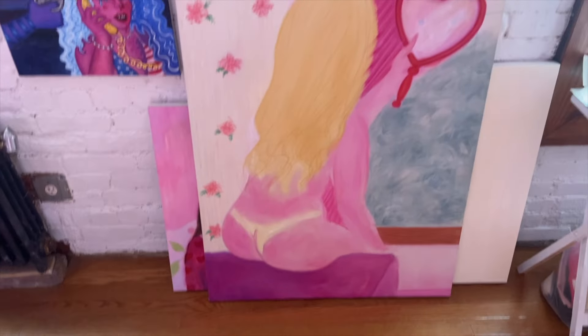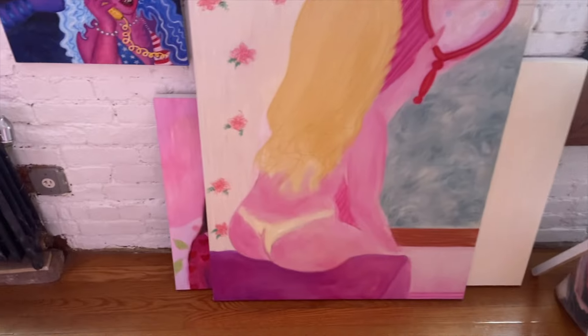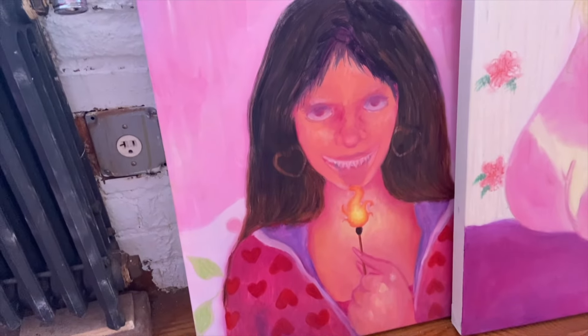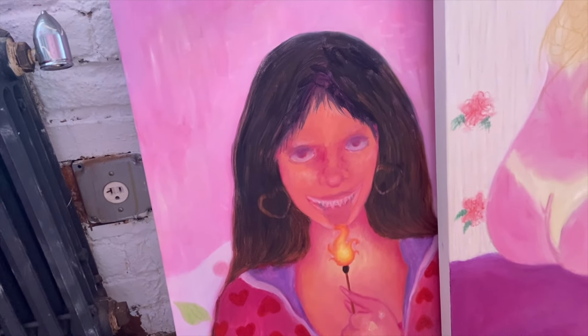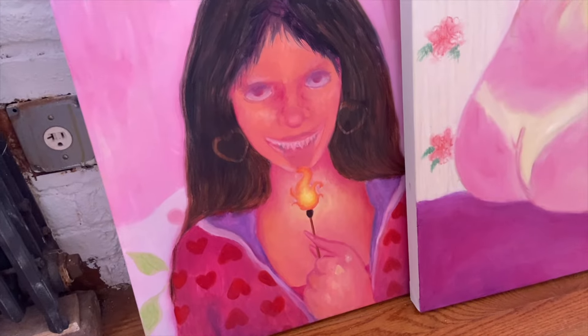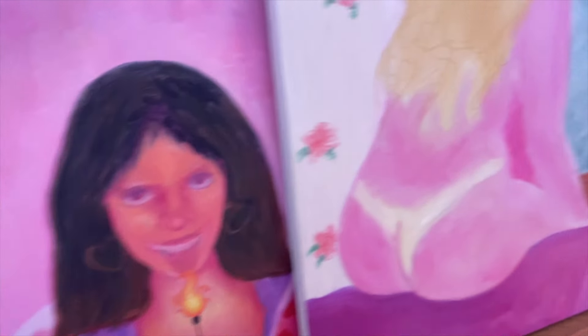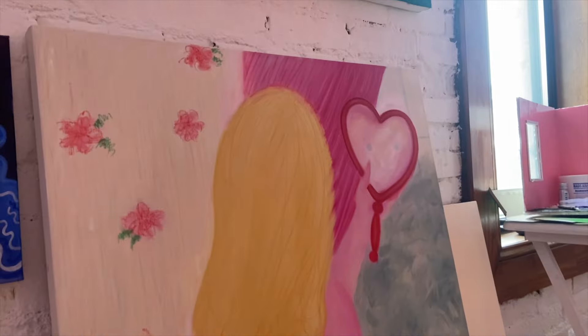We have this wall of paintings. This is a painting I'm working on right now and then this other one I have repainted so many times — it's another scene from Jennifer's Body. I'm just not feeling it. She kind of looks like a shark, which she's not supposed to. I repainted the face like five times. I'm off July 4th and 5th so I'm going to work on this painting some more and I'll probably finish by the beginning of August.